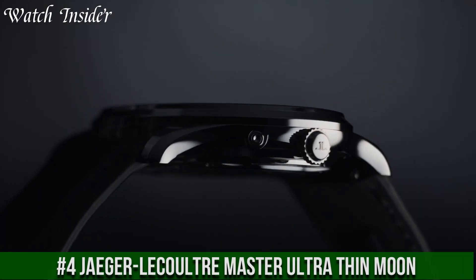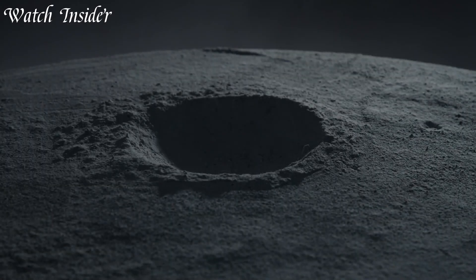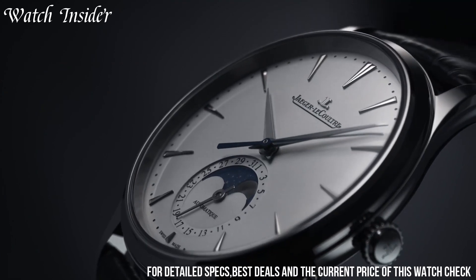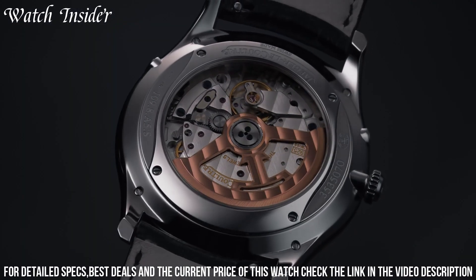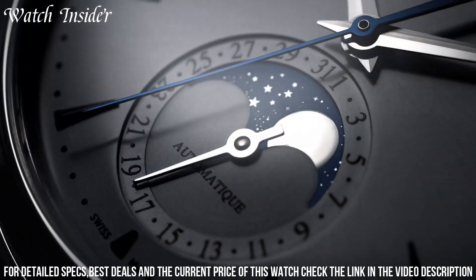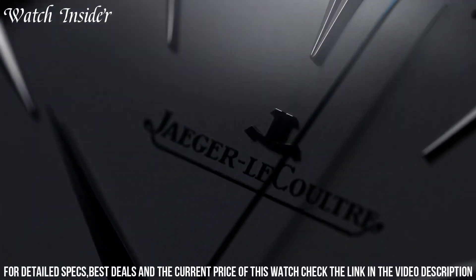Number 4: Jaeger-LeCoultre Master Ultra-Thin Moon — embodying the perfect combination of style and functionality. With a 39mm stainless steel case and sapphire crystal caseback, this timepiece features a silvered sunray brushed dial with a moon phase indicator at the 6 o'clock position.